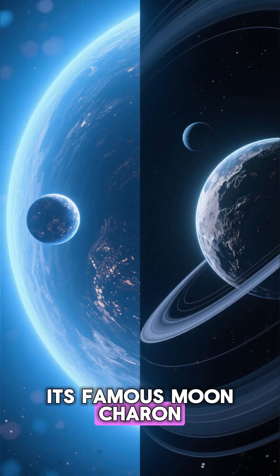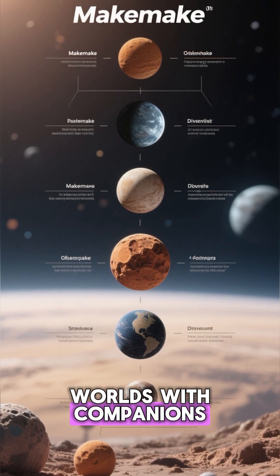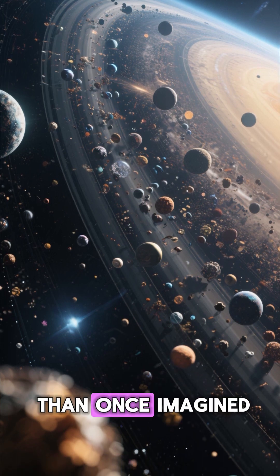Just like Pluto and its famous moon Charon, Makemake now joins the growing list of icy worlds with companions, reminding us that the Kuiper Belt is far more dynamic and complex than once imagined.